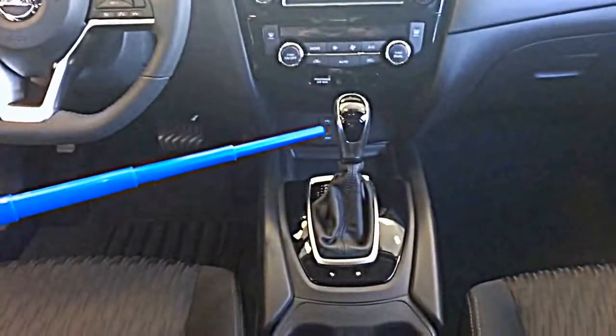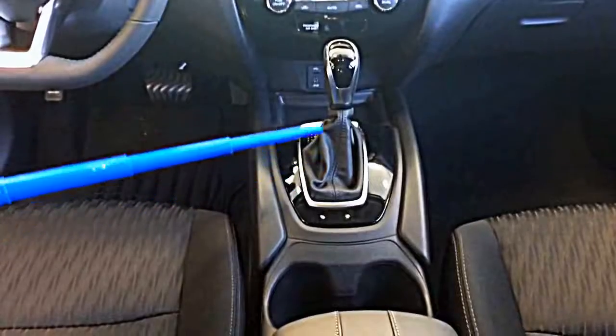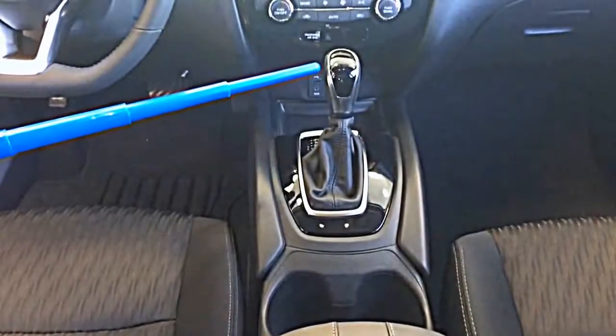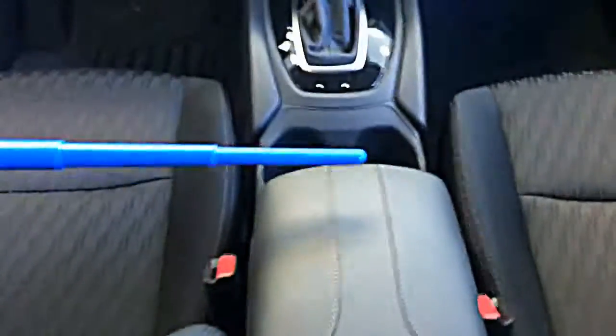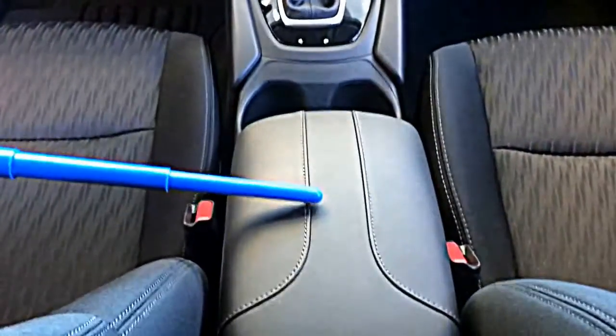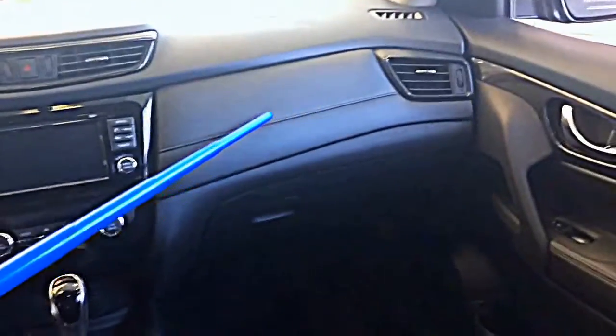If we look down, we'll see that the transmission lever now has a leather boot — this is also a redesign. The interior has an upscale trim both on the armrest and on the passenger front side.